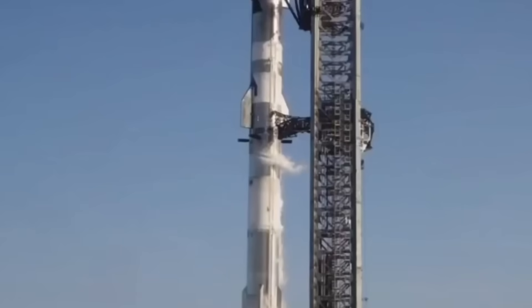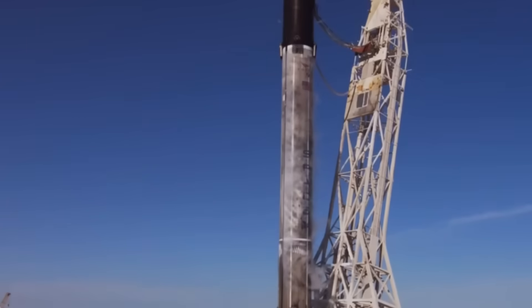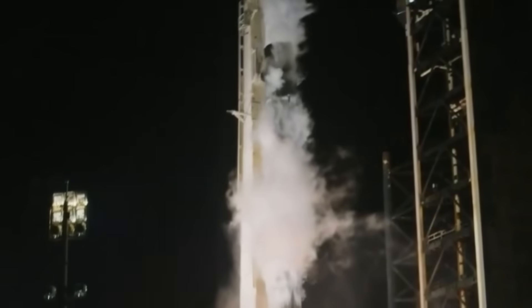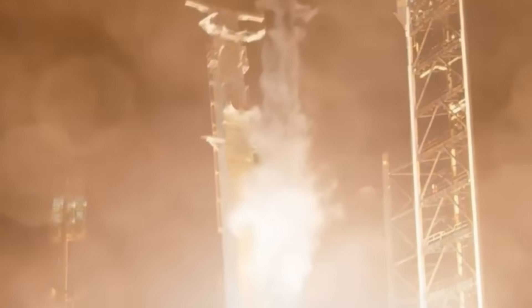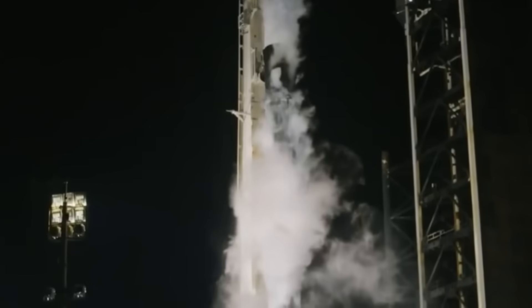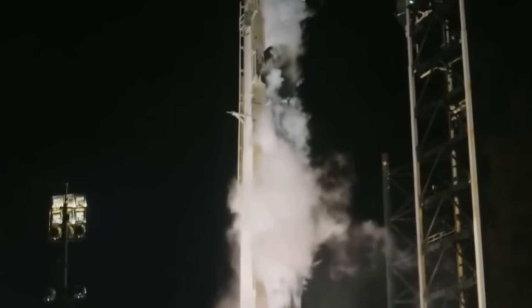Breaking news from SpaceX that's sending shockwaves through the space industry: the FAA has officially greenlit Flight 7 of Starship. This milestone announcement comes as SpaceX continues to push the boundaries of what's possible, with two successful Falcon 9 launches executed just nine hours apart — a testament to their relentless pursuit of excellence. The stage is set for what could be a historic moment in spaceflight.